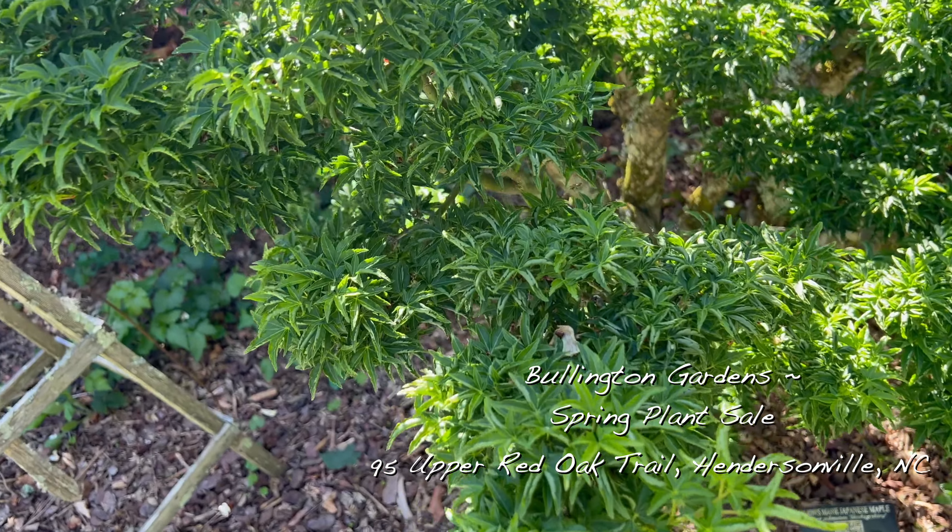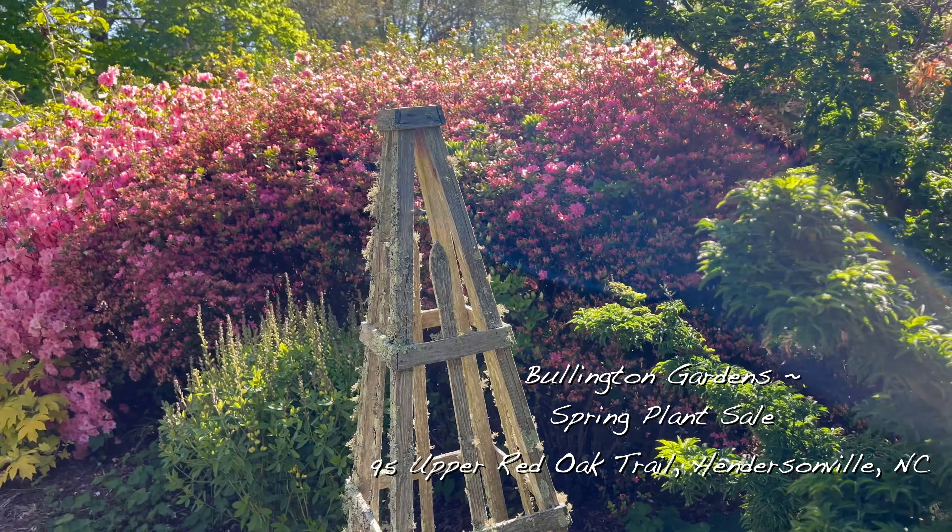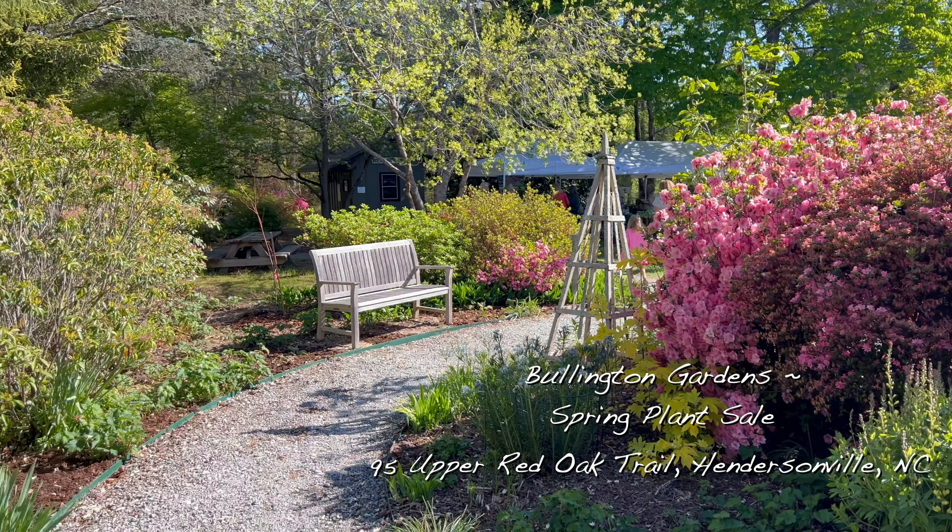What were you going to say? I was going to say, this lace leaf is really cool. Yeah, I love that trunk structure on it.